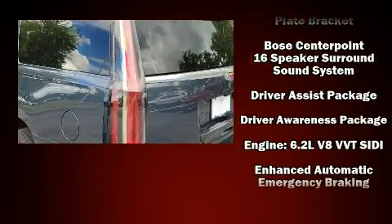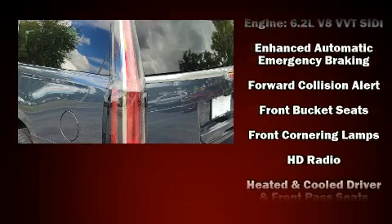Safety equipment has been integrated throughout, including traction control and brake assist.